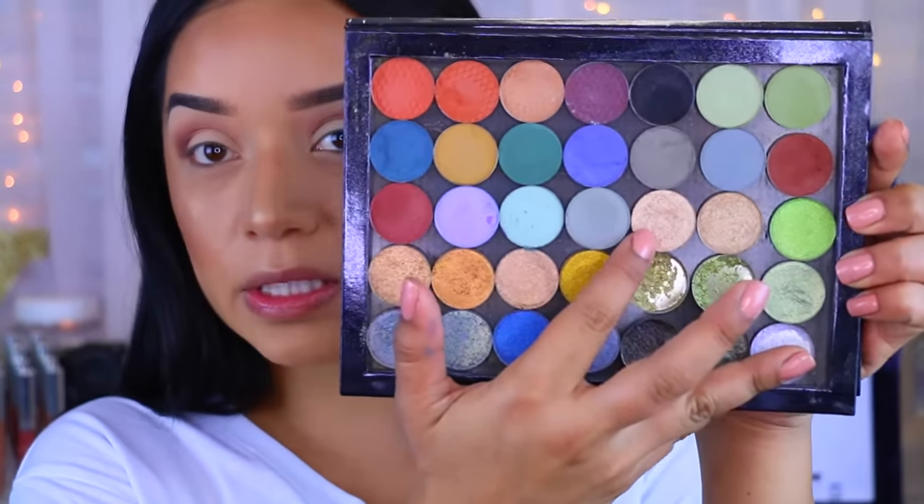Then I'm going to pick up this color right here — I think this is Georgia, yep, Georgia on My Mind — and I'm just going to apply it on the lids.